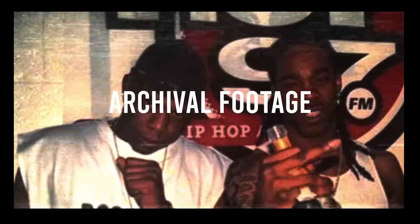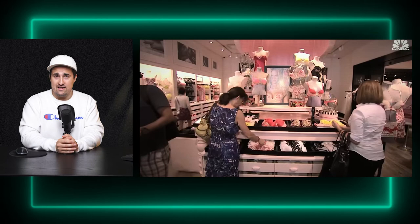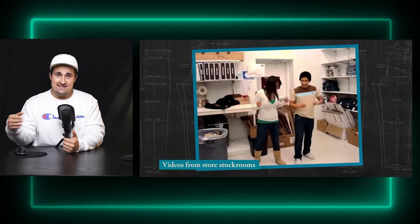Another element this documentary utilizes — as many documentaries do — is archival footage. The archival footage ranges from historical footage of old stores and old commercials to modern enough to include social media snippets and little videos shot on old phones. They portray this information in a variety of ways: sometimes they just play it straight as a video, and sometimes they put the video inside a graphical box or some sort of creative framing to make it more interesting.